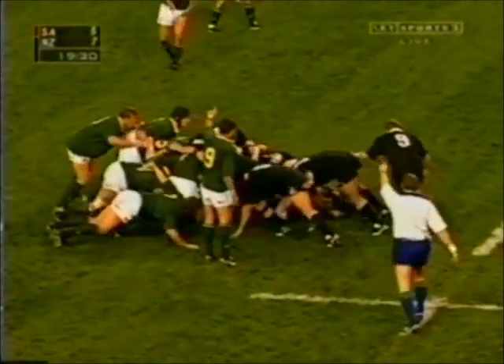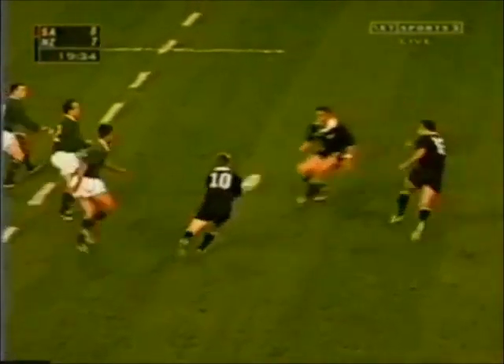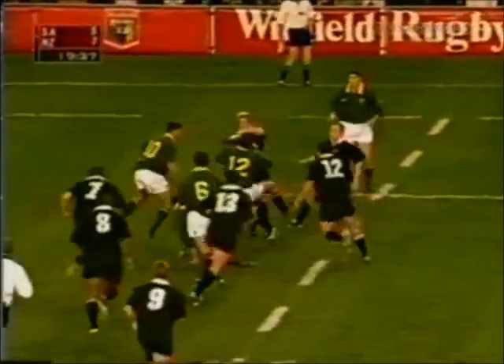All Blacks in a good attacking position. Marshall sets Mertens alight. Now Meyerhoffler — Lomu bounces one out of the road.